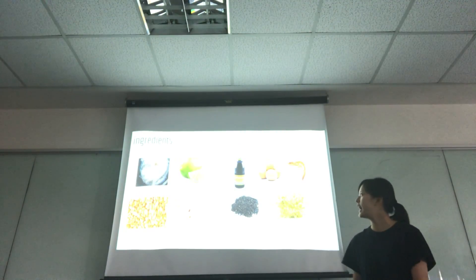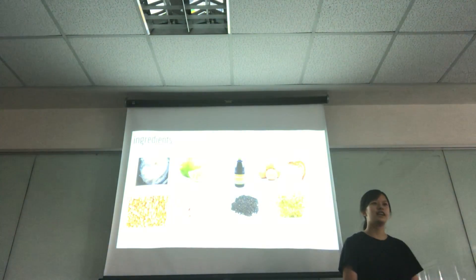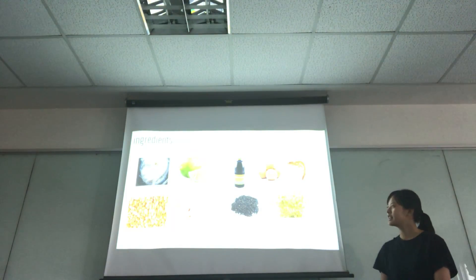Ingredients of Pad Thai: Pad Thai noodles, juice, soy sauce, fish sauce and sugar, egg, shrimp, peanuts, garlic, black pepper and salt.